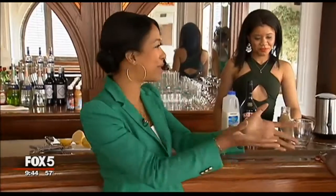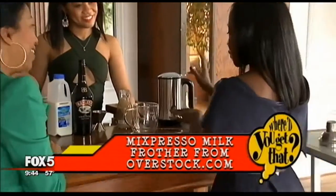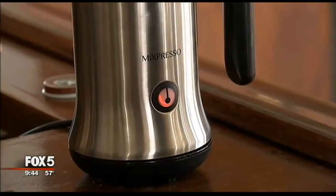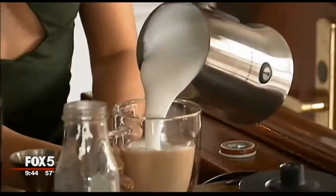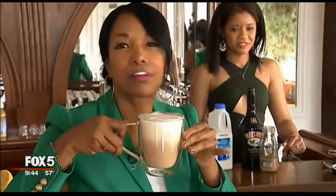So who doesn't want a spiked coffee cocktail? Where'd you get that? So I actually got this Mixpresso Milk Frother from overstock.com. It's $39. Really cool — it's very silent when it's actually frothing the milk, and it's perfect for those winter coffee cocktails. Use some coffee, get your Irish whiskey, and then you just pour your frothed milk right on top of it. Frothed early and often!